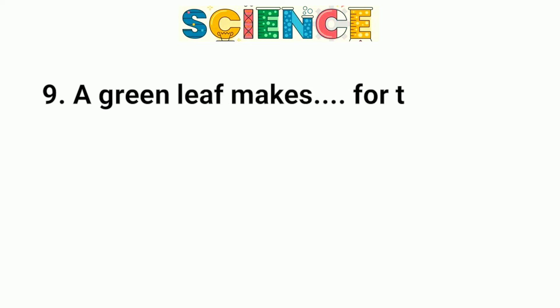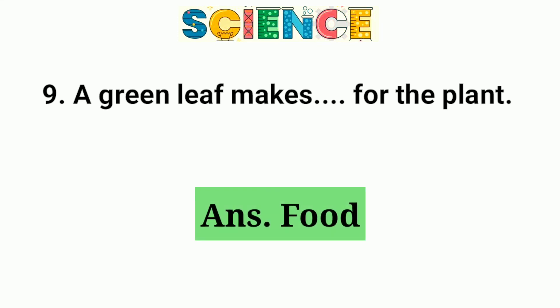Question number 9. A green leaf makes food for the plant.